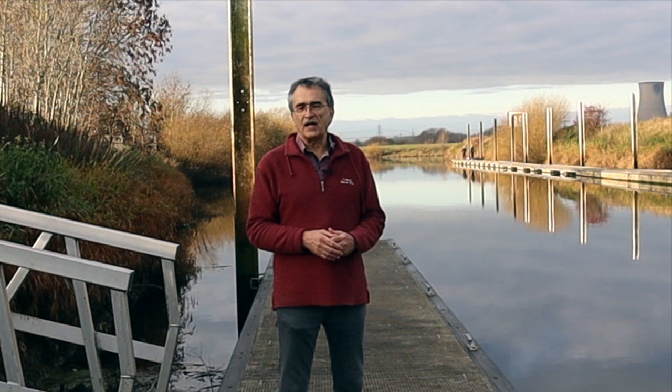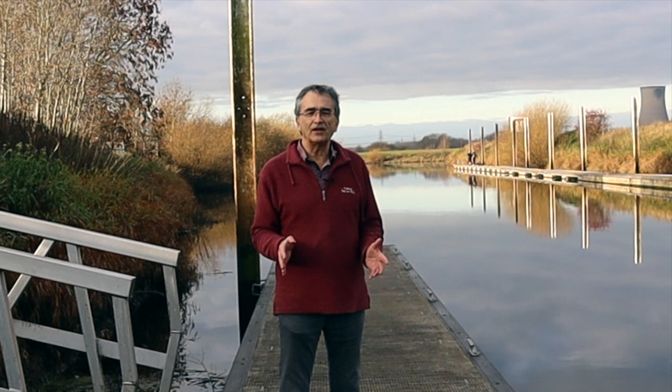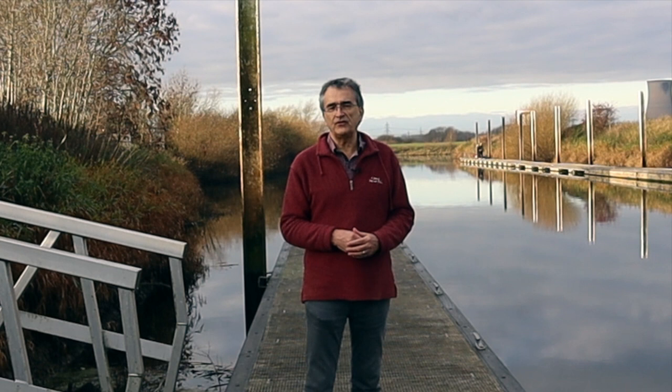The Romans didn't have lock technology, so they couldn't get boats up and down. They needed to find the route connecting the two river systems where they were as level as possible, although there was always a problem that the Trent was particularly tidal. They found the route through to Torxey, and you can still see on the map how the Fosdyke was aligned to bring it into the Trent at the right point.